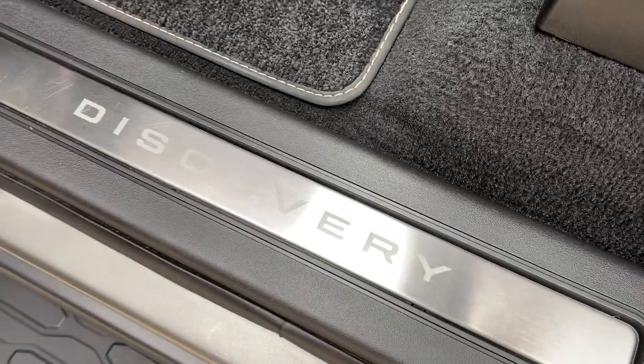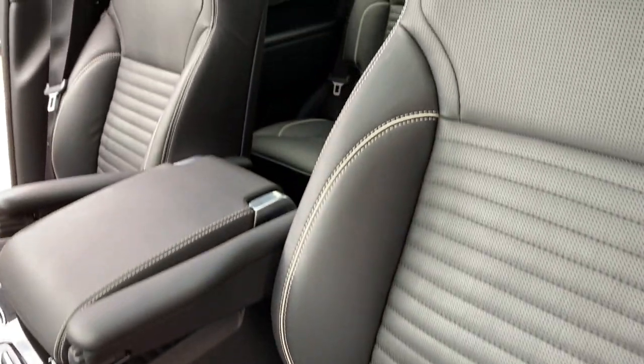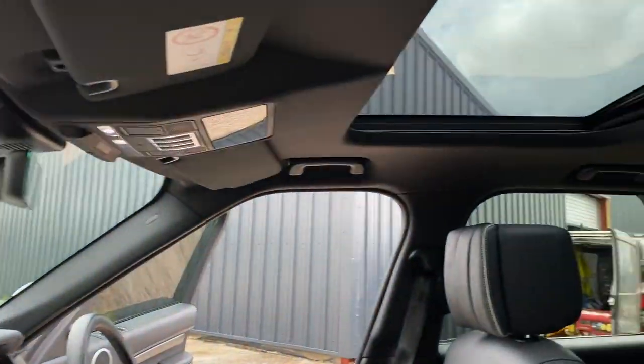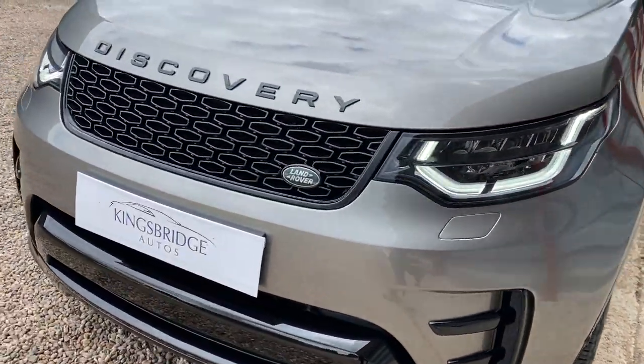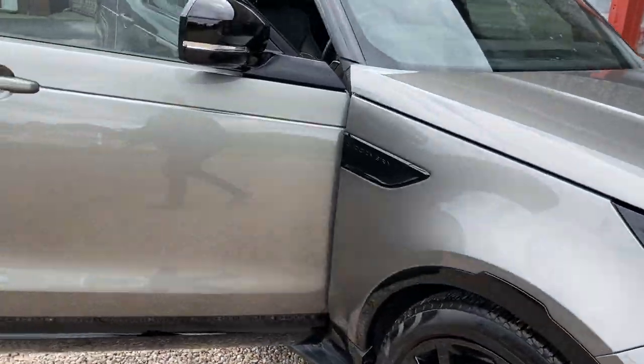You've got the Discovery sill plates there, two glove compartments — one on each side — and again this lovely black leather with white stitching and the armrests. Of course, you've got the twin panoramic roofs as well. It's in beautiful condition, this car — it's completely unmarked. So it's ready to go.